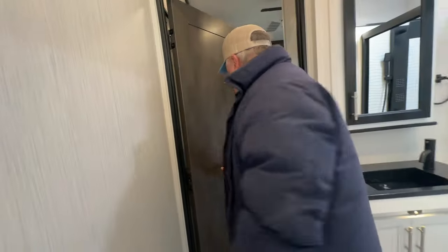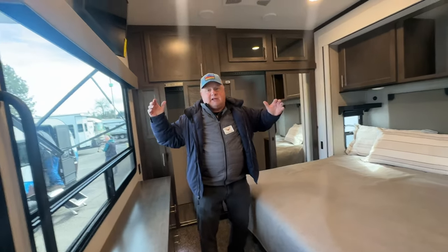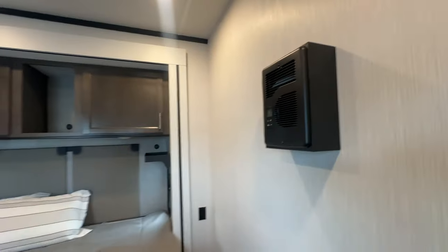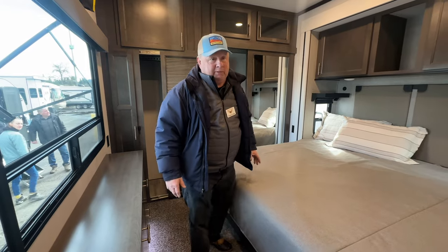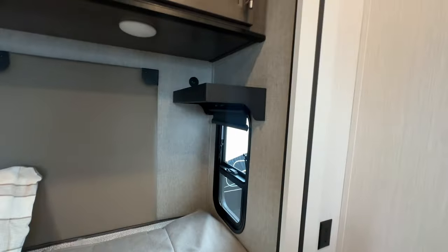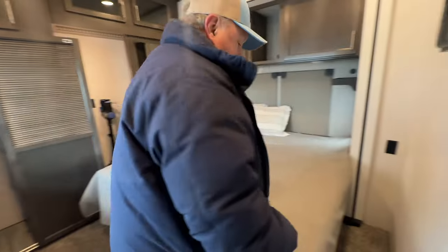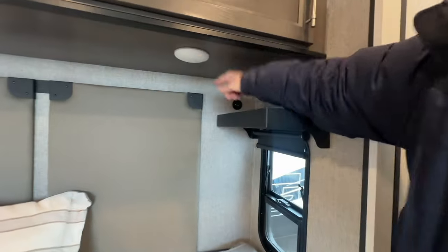Now we're going into where dreams are made — back here in the bedroom. You get a good night's sleep and it makes your whole day great. Got a heater over here — it's electric, so you don't have to use your furnace. This saves your propane. Plus you've got a big fan up here, light switches, two shelves for your CPAP machine, plugs on the side of each one, and little USB plugs for your cell phone on both sides.